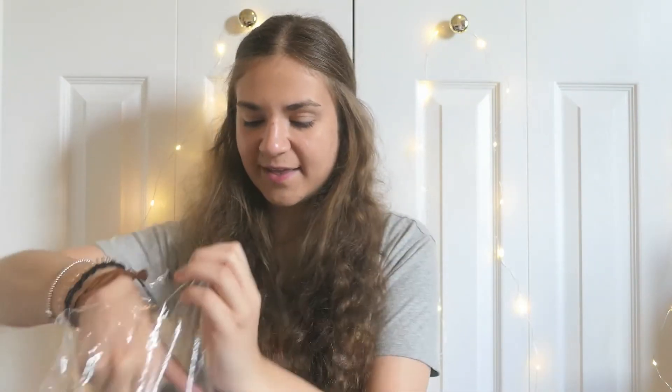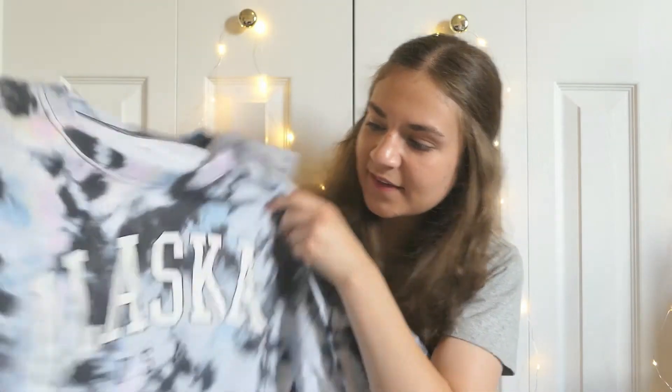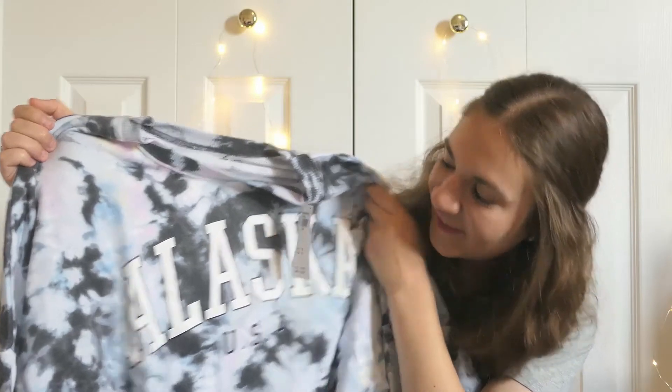The first thing is called the crop oversized crew neck and it's in this really pretty blue tie-dye color. It has a little bit of pink in here which I didn't notice online, but I'll take it. It says Alaska on the front. It was originally $44.95 and I got it for $31.94, so I think this was probably the most expensive thing.